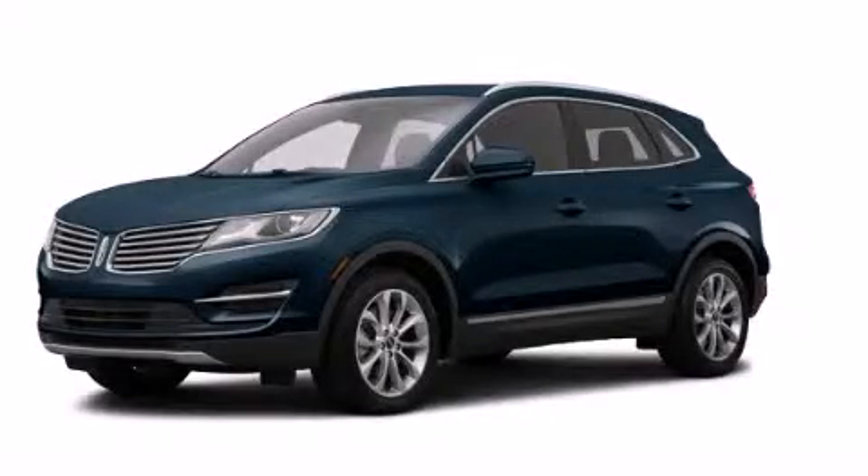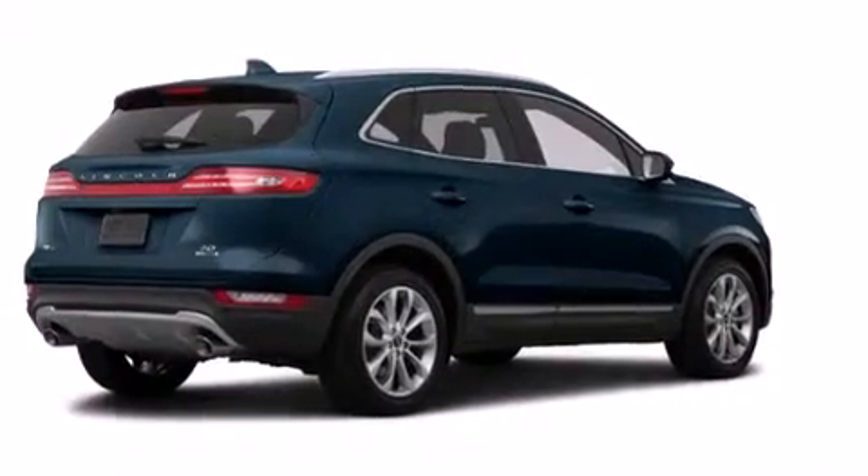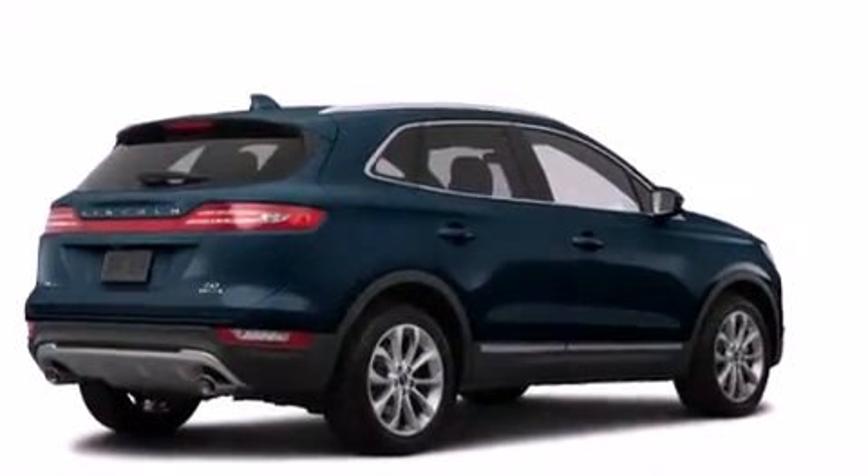This is a brand new 2015. It has a 2.3-liter four-cylinder engine, an automatic transmission, and all-wheel drive.